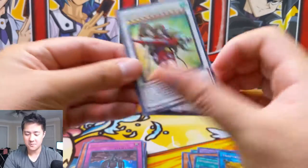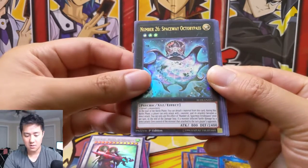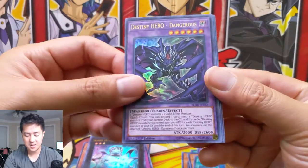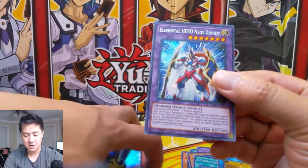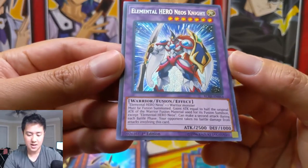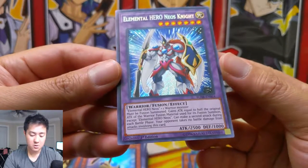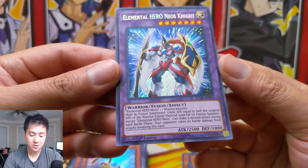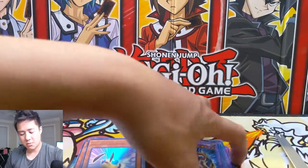On to our last pack. We already got insane pulls, but can we get another one? We got a Battle Wasp Ballista of the Armageddon, Number 26 Spaceway Octobypass, Destiny Hero Dangerous again, Pin the Bullseye, and Elemental Hero Neos Knights. This might be the first time I've seen this. Elemental Hero Neos plus a Warrior — must be Fusion Summoned, gains Attack equal to the original Attack of the Warrior, can make a second attack during each Battle Phase. That's interesting — sounds like a pretty cool card.